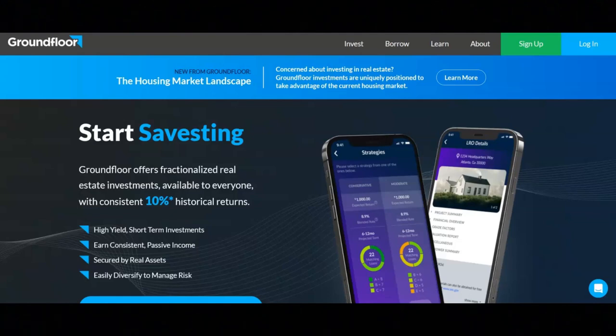GroundFloor is an online platform where people can invest in real estate affordably. With GroundFloor, you're going to be investing in real estate debt.